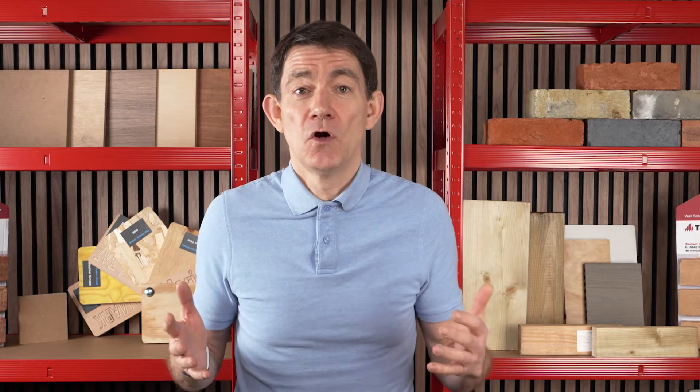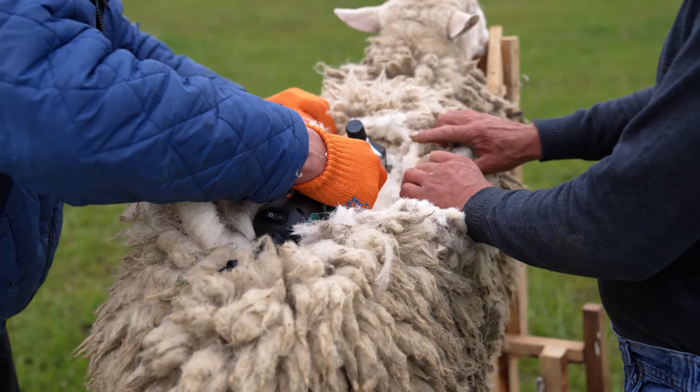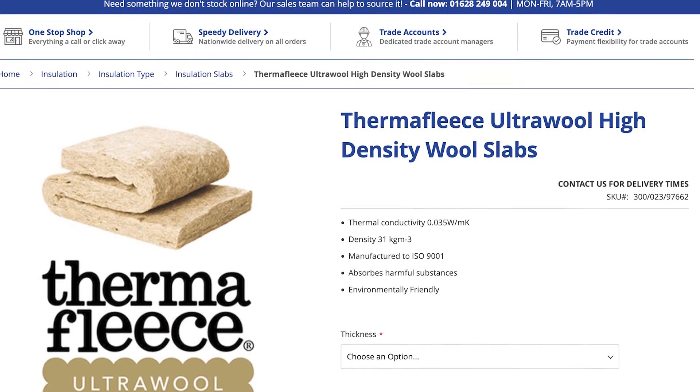Nature has provided us with its own built-in thermal insulation courtesy of sheep's wool. The crimped structure of sheep wool fibers creates millions of tiny air pockets that trap air, just like a puffer jacket. An eco-friendly option, sheep's wool provides good insulation and is often used in sustainable builds. Companies like Thermafleece and Black Mountain Insulation specialise in producing sheep's wool insulation.